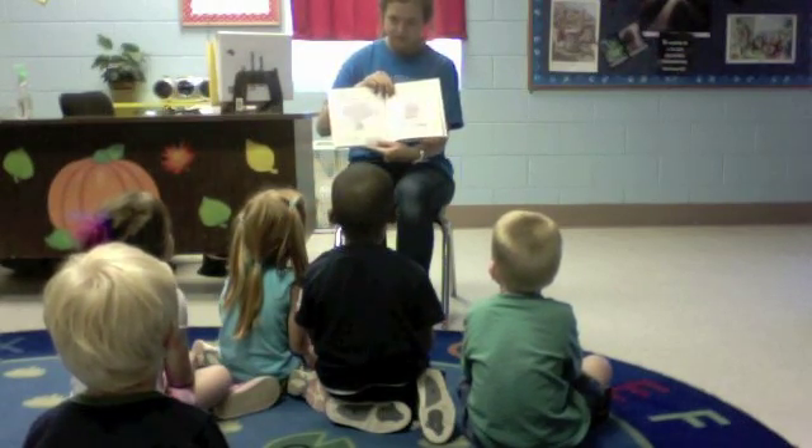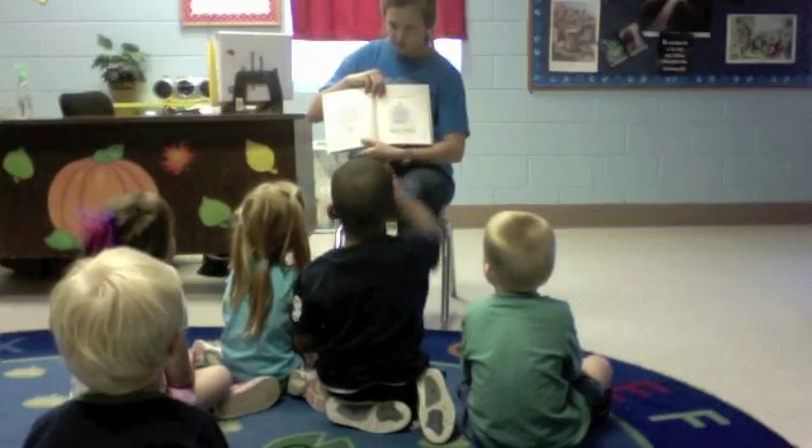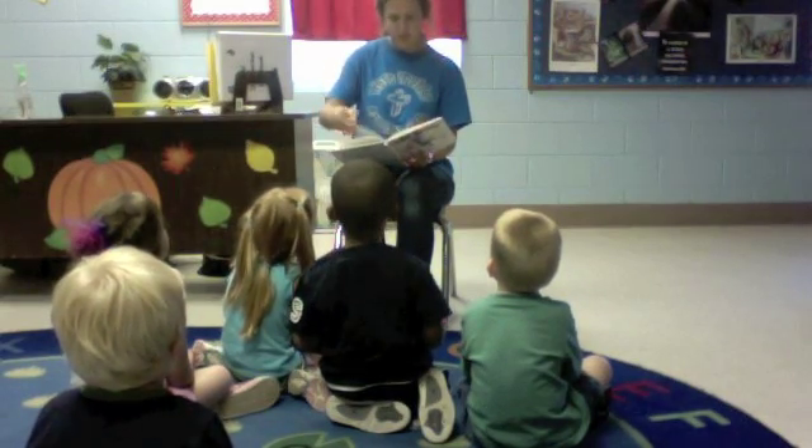Where is the goldfish? Goldfish is right there. Where is the dog? Right there. Where is the bird? Where is the goldfish? It was at the bottom.